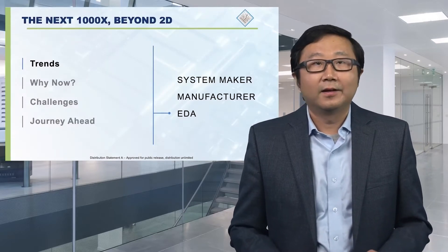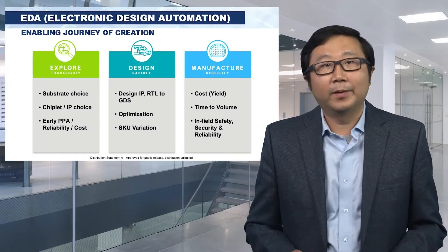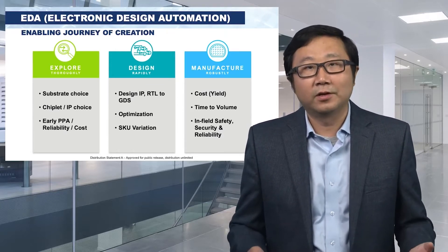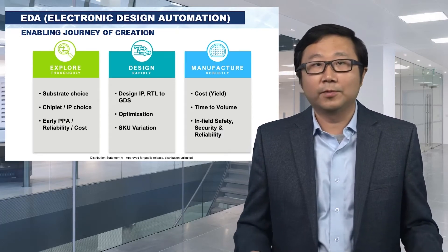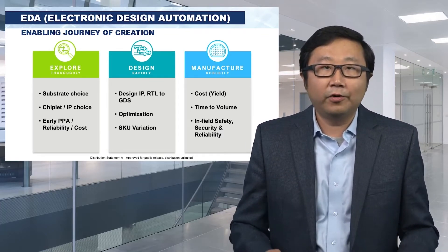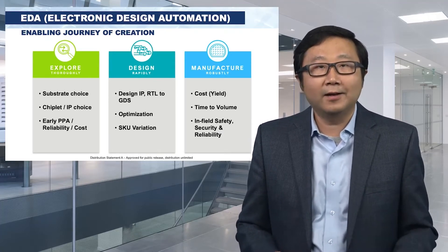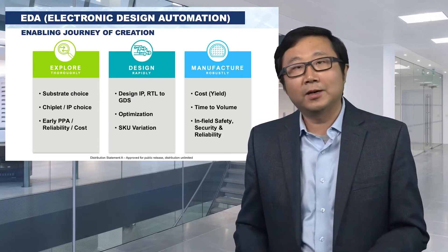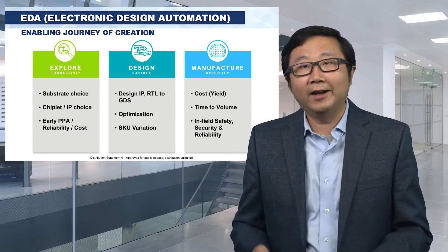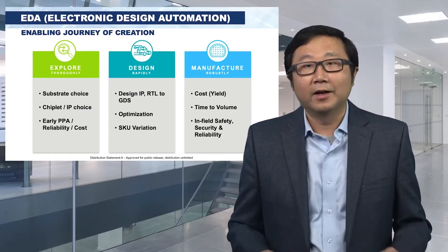EDA stands for Electronic Design Automation. At Synopsys, we enable the journey of creation for chip designers. As a creator, you go through three steps: explore, design, and manufacture. In the first step, you explore carefully, thoroughly, but quickly — picking the best choices of substrate and chiplets, analyzing performance and cost early. Then you go from a drawing on a napkin to a fully optimized design ready to be produced. Finally, you manufacture lots of chips quickly at lower cost, safely and reliably.